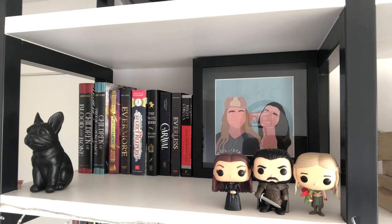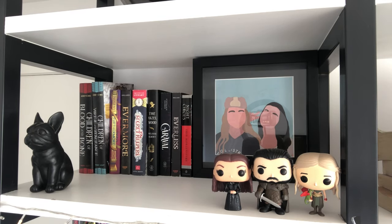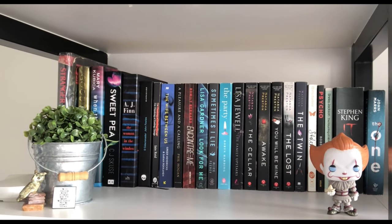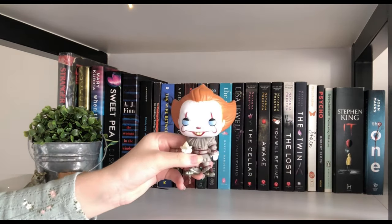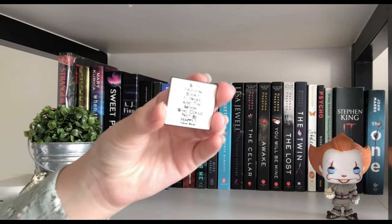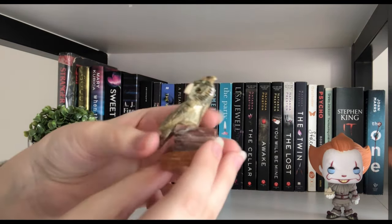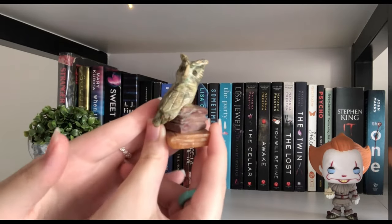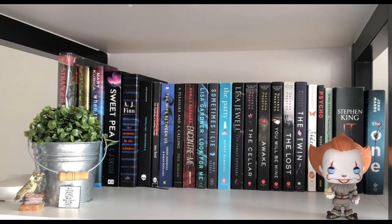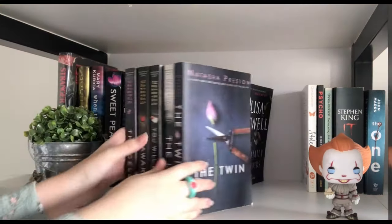We have a Barnes & Noble edition of Children of Virtue and Vengeance — so pretty. This is our first shelf; you almost never see it on my videos because it's so far up. Moving to my thriller bookshelf — one of my favorites. For knickknacks we have a little Pennywise Funko Pop, a pin from Barnes & Noble that says a quote by Oscar Wilde, and a little owl on top of books — a gift from my grandma.